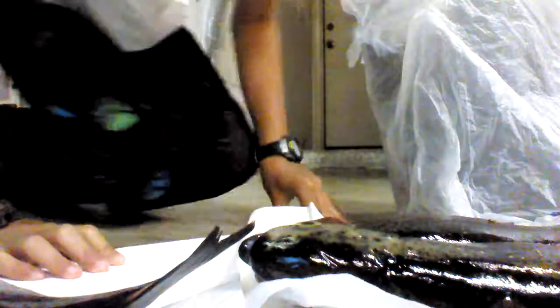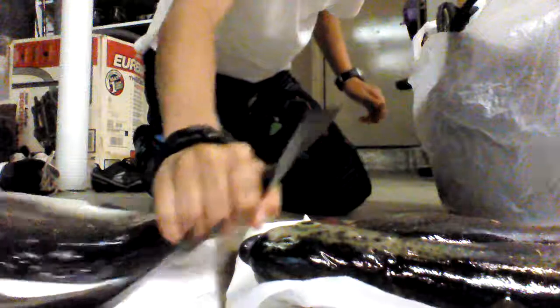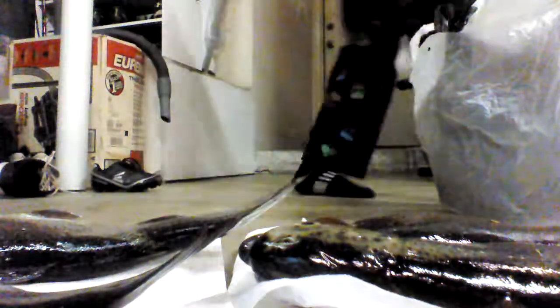And the last one is the biggest. Here we go — that is our biggest rainbow trout today. Let me wash my hands one more time.